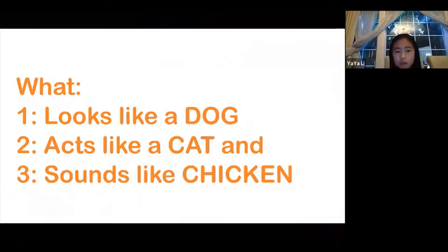Today we'll start off with a question. What: number one, looks like a dog; number two, acts like a cat; and number three, sounds like a chicken?